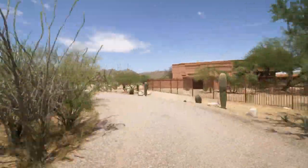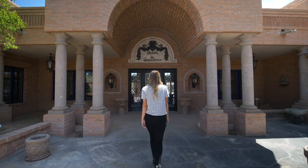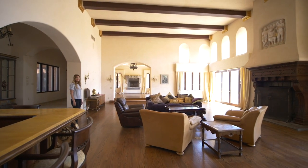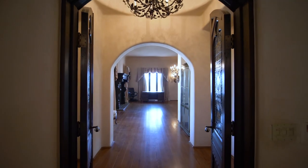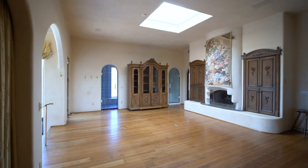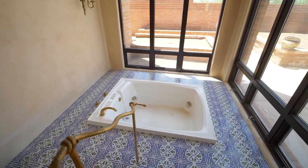The gated entry leads you to the main home built with solid brick construction. After you walk through the front door, you'll enter into the main living area complete with 16-foot tall ceilings and wood beams. There's a large kitchen, and the master suite offers two sitting areas, two walk-in closets, and a master bath with a gas fireplace and a jetted bathtub crafted of Italian artesian tile.